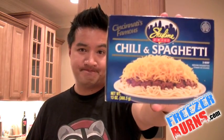Today by popular demand I'm reviewing this — Cincinnati's famous Skyline chili and spaghetti. Chili two-way, chili three-way, chili four-way, all that good stuff.